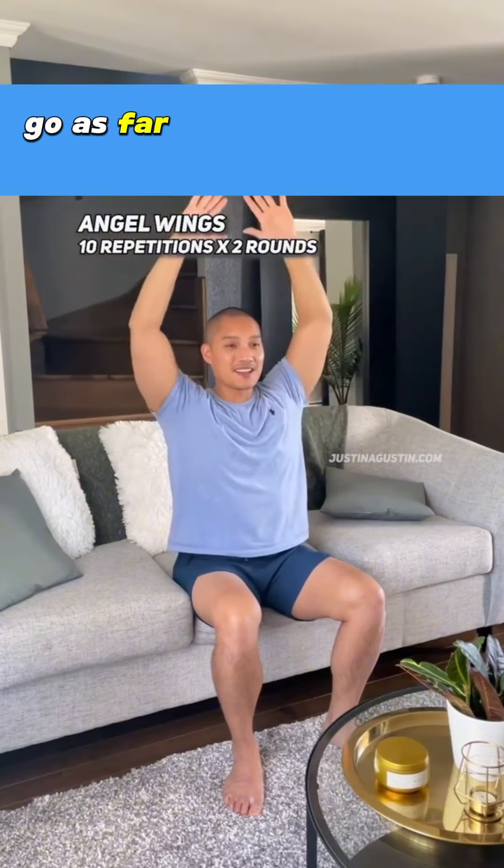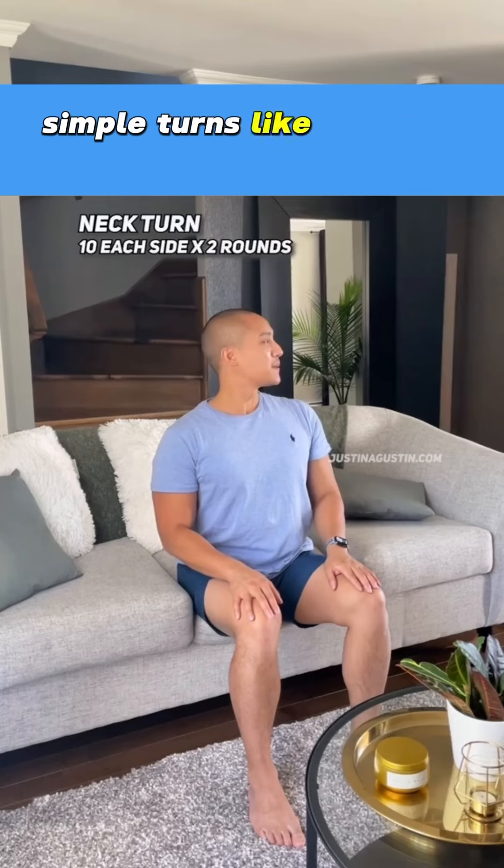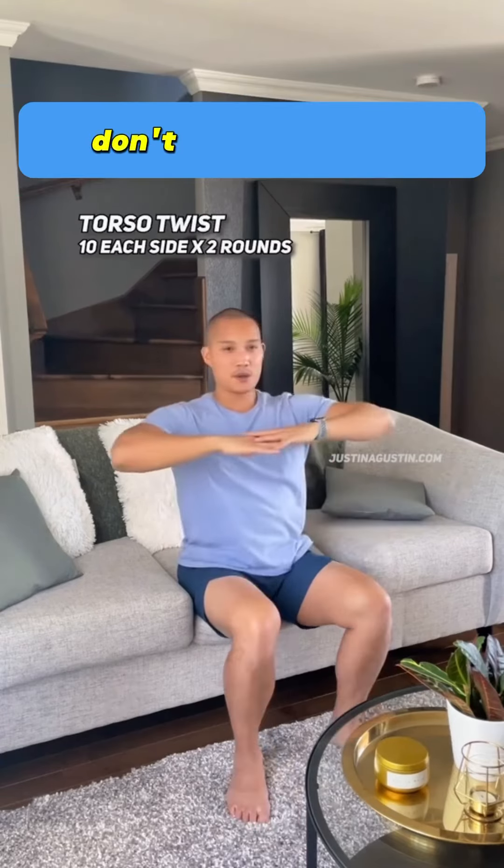Practice this move. Go as far as you can without pain. If you have a tight stiff neck, simple turns like this will help. Follow your natural range of motion — don't force the turn.